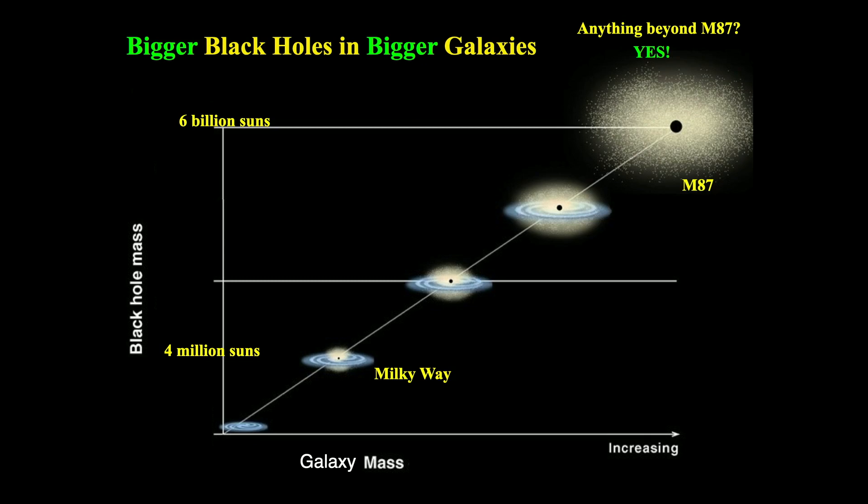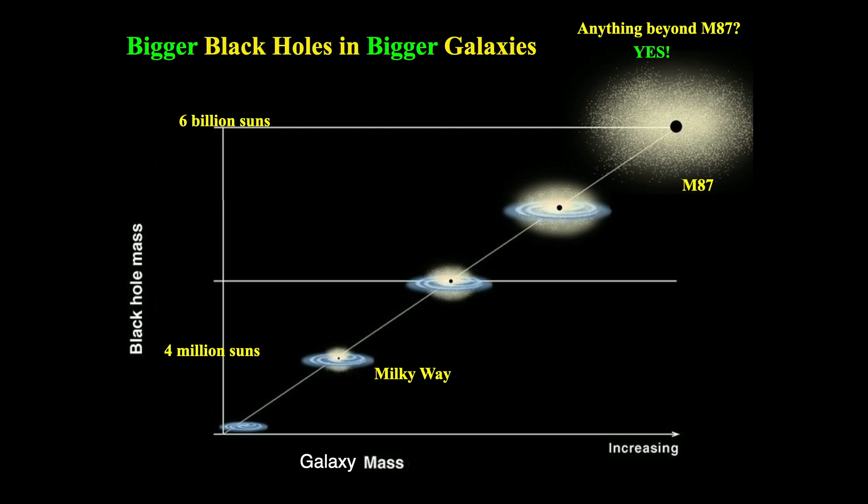My team went out asking: we know that bigger galaxies exist, bigger than M87, so can we find bigger black holes than this 6 billion solar mass black hole? It turned out that, yes, we did.